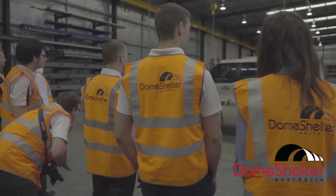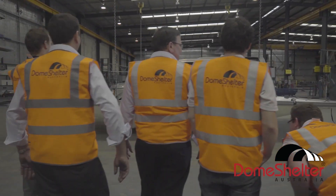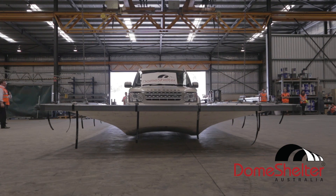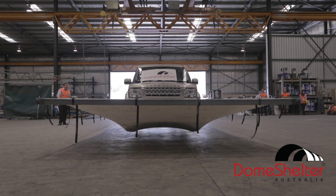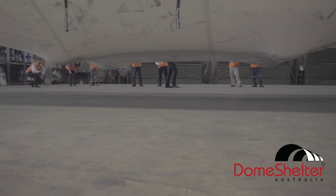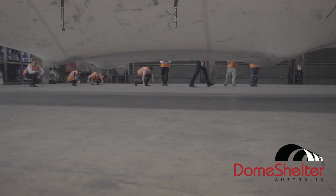You may have seen the durability video showing you how strong the dome shutter skin is when having to lift a 2.5 tonne Land Rover. May we introduce you to another benefit of why companies around the world choose the iconic dome shutter solution.